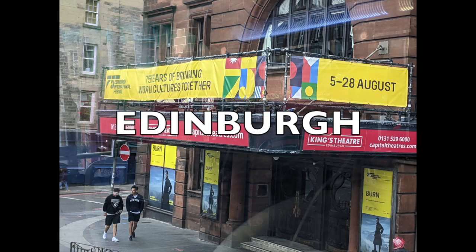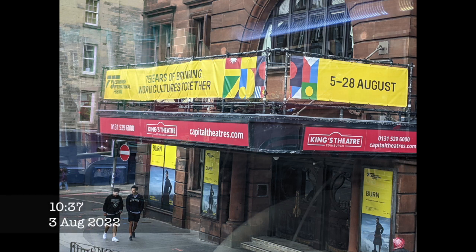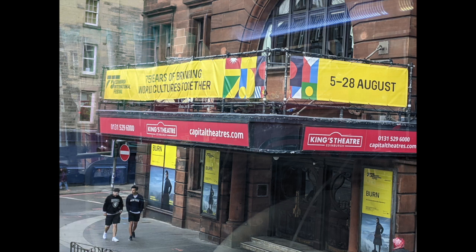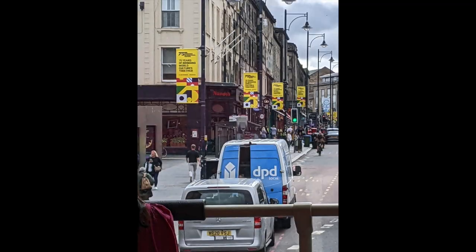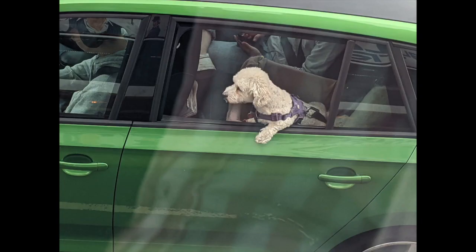Welcome to Edinburgh for the Edinburgh Festival 2022, which is the 75th year of the festival. As you can see from the sign, it has been bringing together world cultures — it was created to do that after the Second World War. The whole city is full of signage advertising what's on and what dates, and you're able to pick up catalogs everywhere for what's going on.